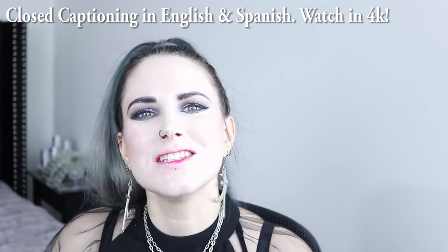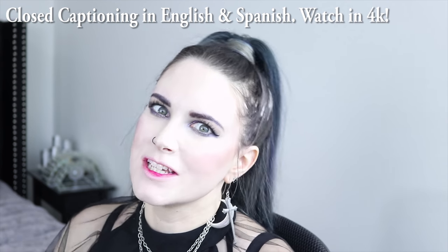Hey everyone, welcome back. It's great to see you. I'm Courtney, just in case you don't know me, and today I'm going to be bringing you the best red lip products for fair skin.